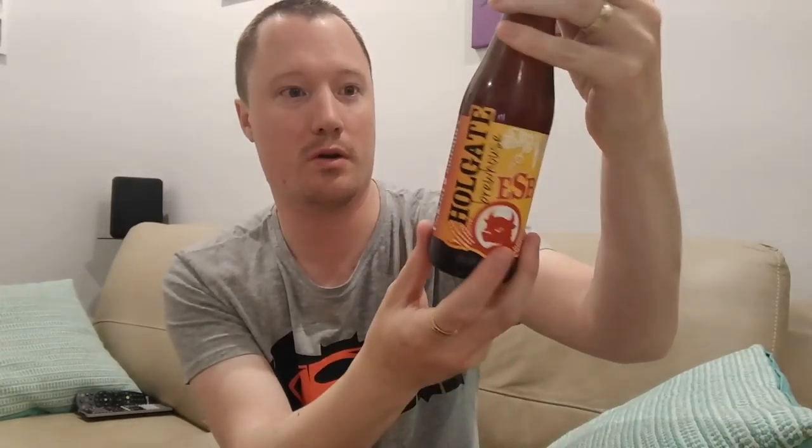Maybe this one might be it. Today we have a Holgate ESB Extra Special Bitter. Now I have had this beer before on a few occasions — I've had it on tap and it is one of the first beers that actually got me into craft beer. The old Holgate ESB. This is something that's pretty near and dear to my heart. Let's crack it open, get it in the glass and see what is what.